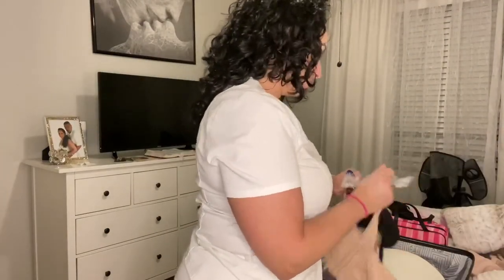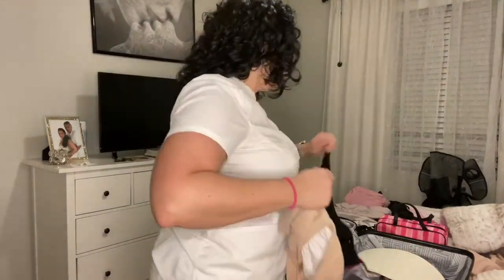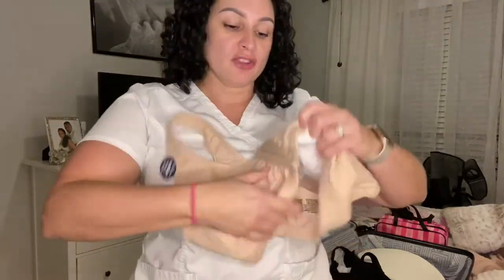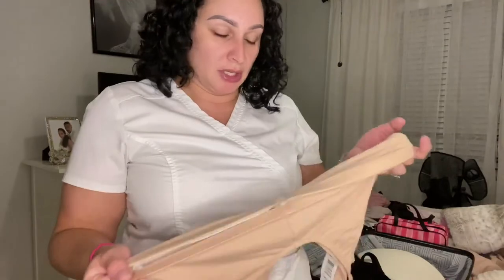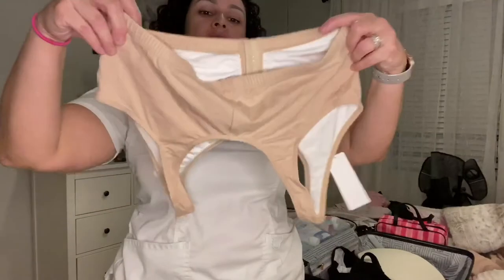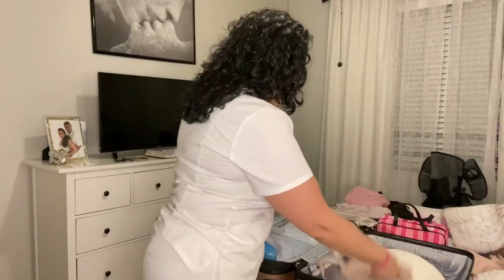I purchased these sports bras that open in the front. I decided on these instead of a tank top because I am getting lipo to my arms, and I don't know how sore I'm going to be — who wants to fight with a regular sports bra? I'd rather just stick my hands through, zip it up, call it a day. It's short so it doesn't bother my abdomen. I got two of these for the first couple of days.